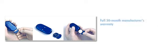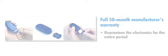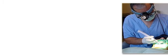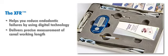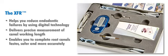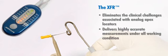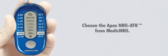Best of all, the XFR comes with a full 50-month manufacturer's warranty that guarantees the electronics for the entire period. Failed root canals are stressful for patients and costly to your practice. The XFR can help you reduce endodontic failures by using digital technology to deliver precise measurement of canal working length, enabling you to complete root canals faster, safer, and more accurately. The XFR eliminates the clinical challenges associated with analog apex locators and delivers highly accurate measurements under all working conditions. For precise, reliable working length measurements that put you in control throughout the procedure, choose the Apex NRG XFR from Medic NRG.